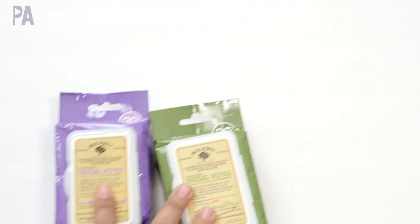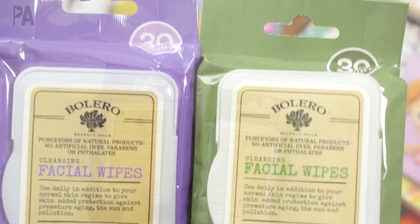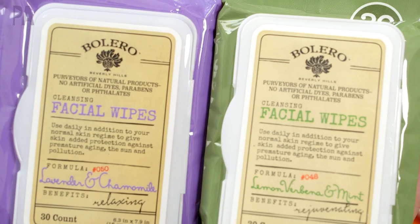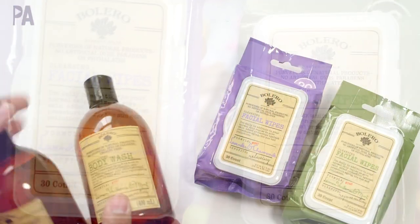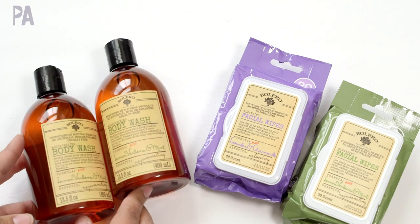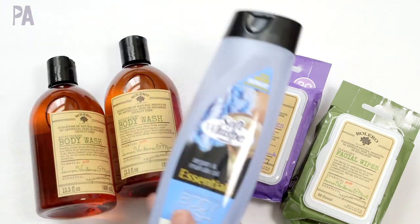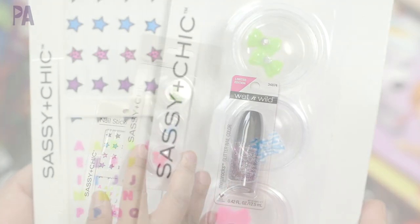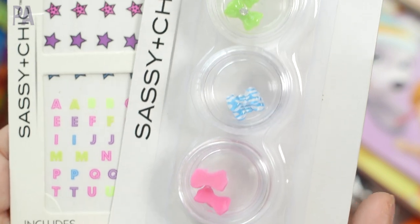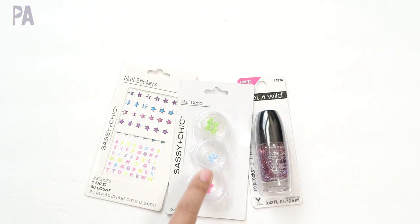I finally found some of the Bolero stuff and there wasn't very much of it left. I have two packs of facial wipes — lavender and chamomile, and lemon verbena and mint — and I also saw two of the body washes, so we'll try those as well. A couple of new nail items: Wet n Wild glitter nail polish, little nail decals, nail stickers, and some 3D nail decor elements. We're gonna see how those do on my five-year-old.